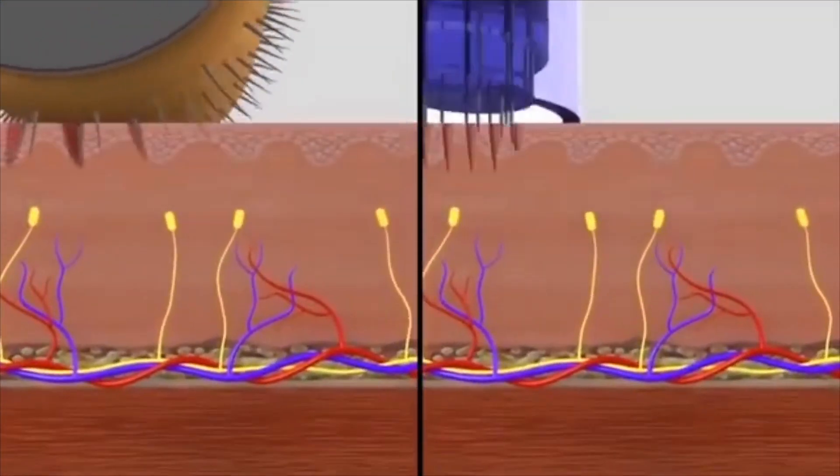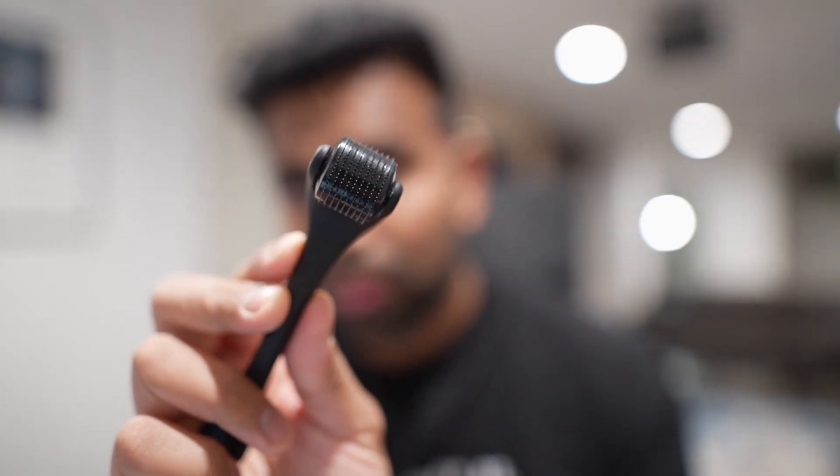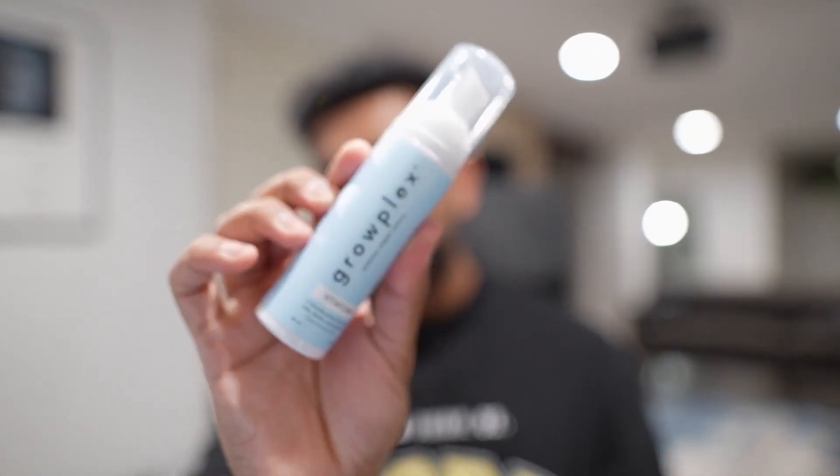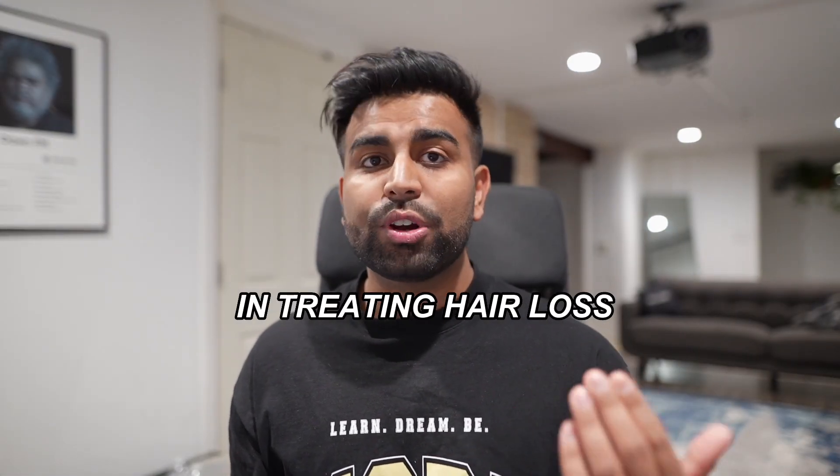Microneedling is when you create tiny punctures onto the skin using a device like the derma roller, which has hundreds of small needles all around. As a result, it promotes endogenous growth factors, and when combined with minoxidil, it can be two to three times more effective in treating hair loss.